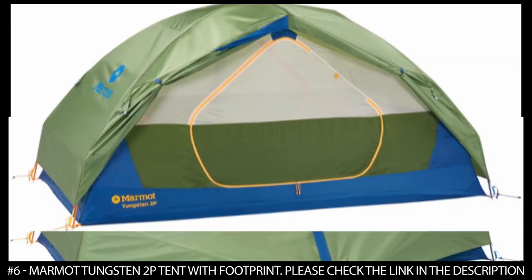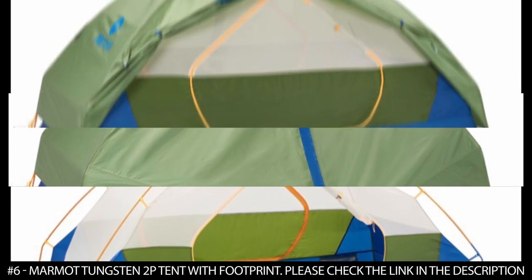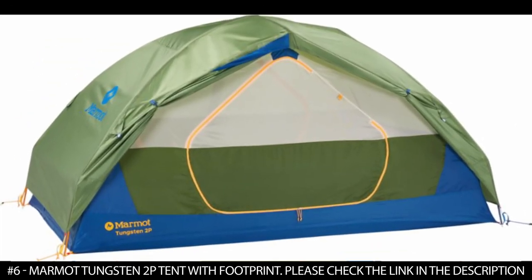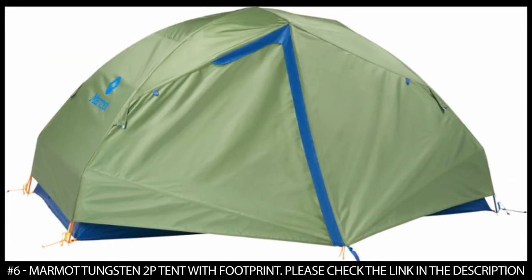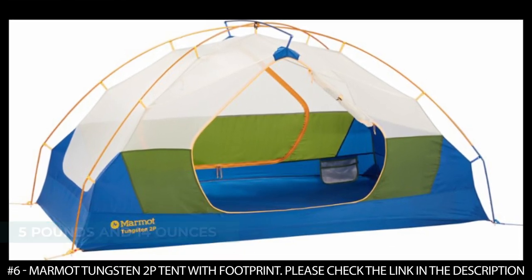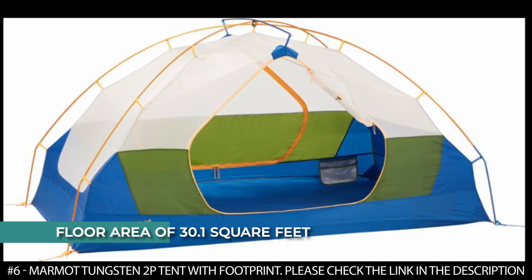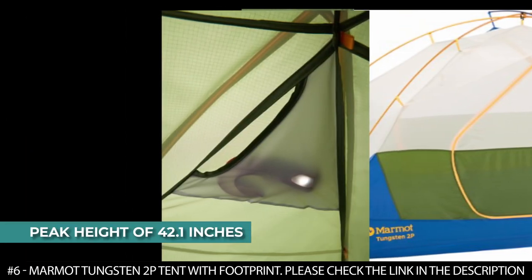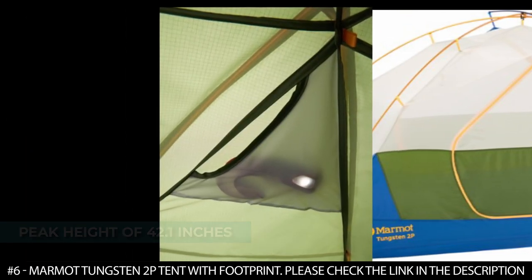It also features a seam-taped catenary-cut floor that helps keep water out of the tent so you can always be dry. It comes with interior pockets to store small gear, color-coded easy pitch clips, and two poles in the fly that make it easy to set up quickly. This tent weighs about 5 pounds and 14 ounces. It has a floor area of 30.1 square feet and a peak height of 42.1 inches.